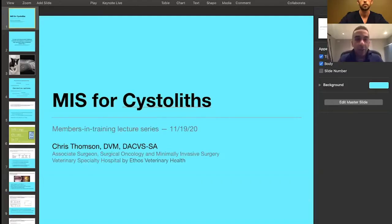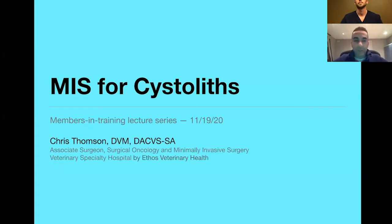I'd like to introduce Dr. Chris Thompson. For those of you that weren't here on Tuesday or in October, Chris is a new surgeon at a referral hospital in San Diego after just finishing his surgical oncology fellowship, which followed his residency at the University of Minnesota. He is the website and technology chair for the VES, and all thanks should go to Chris for spurring this members-in-training webinar series — these were all his idea. We really appreciate everything he's done.